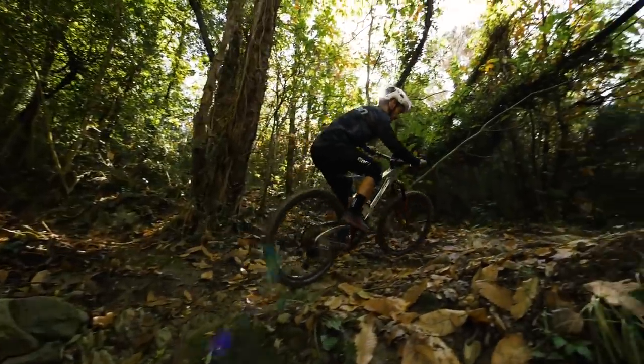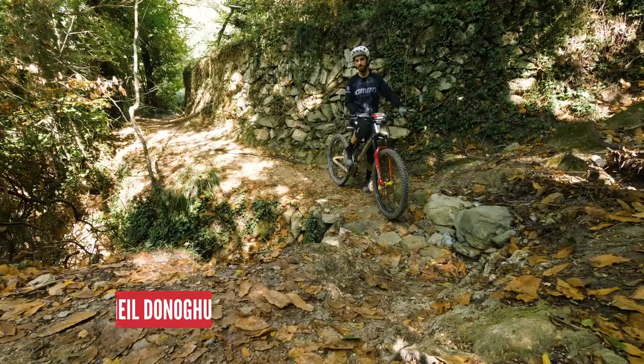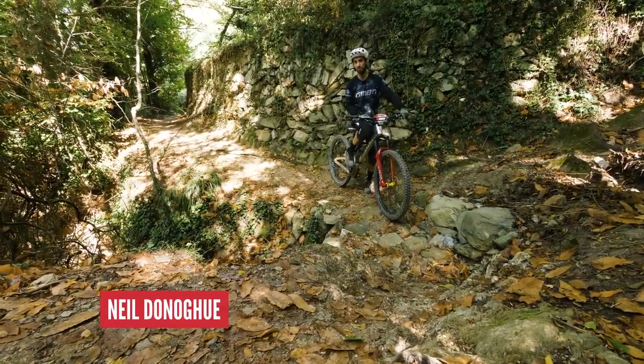When you come around a corner on a trail and find a short, punchy climb right on the exit and you don't have any warning, they can be really tricky. Let's look at how you climb these like a pro.